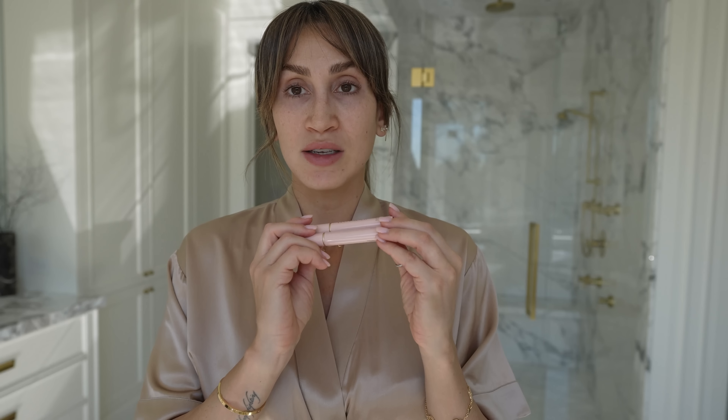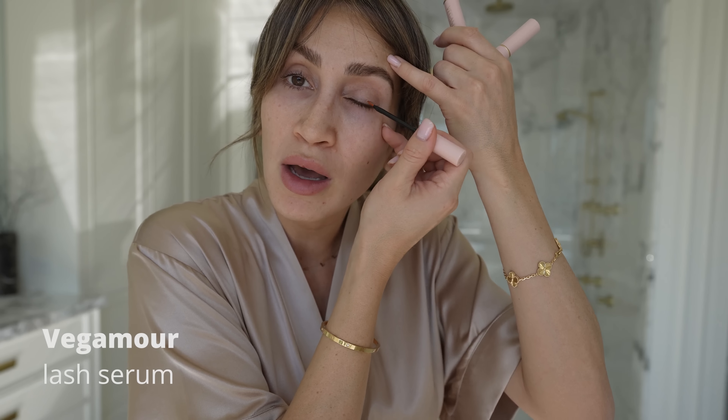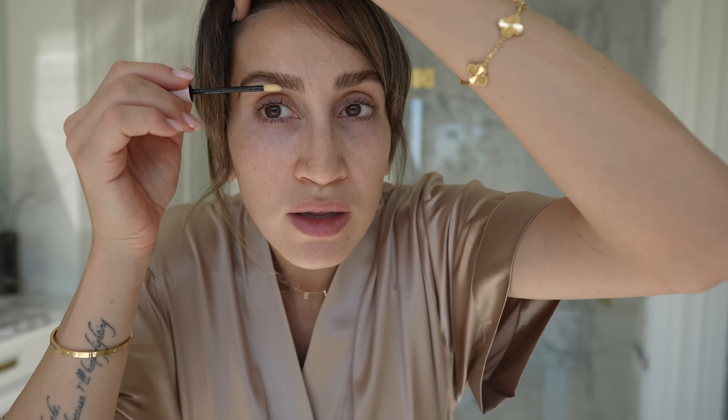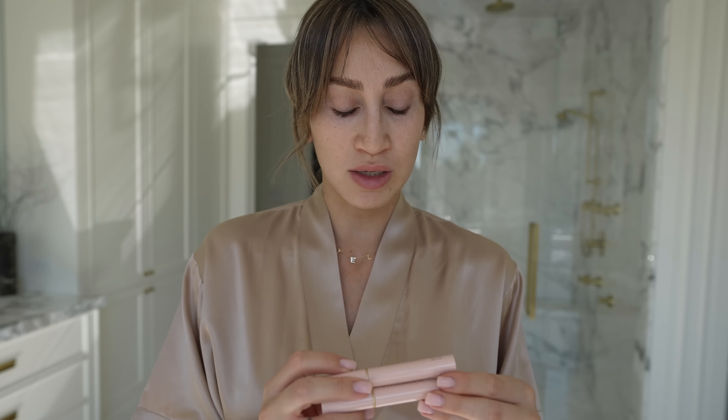Now that I'm not pregnant anymore, I recently started testing out some new skincare products — full disclosure, these were sent to me by Vegamour. I'm going to apply their lash growth serum to my lash line and their brow serum to my brows. I just started using these last week after I gave birth, so I haven't seen a difference yet, but if I do I'll be sure to let you guys know.